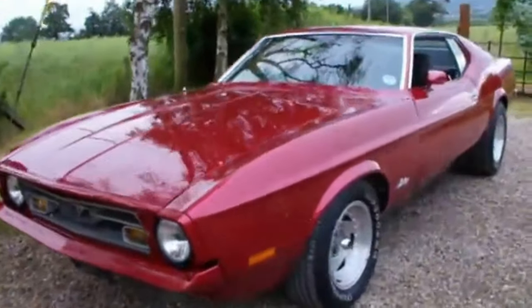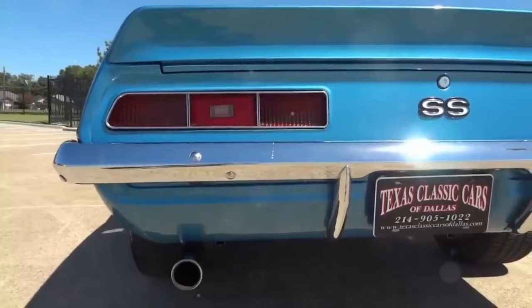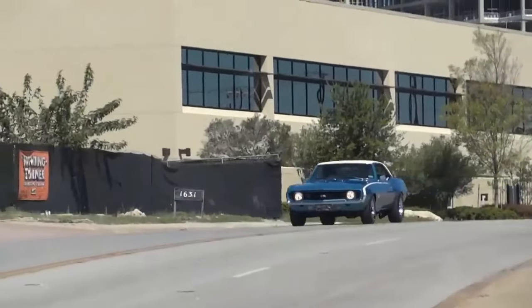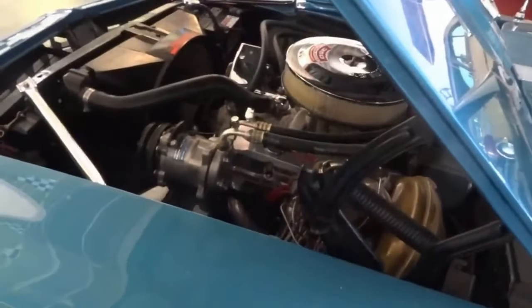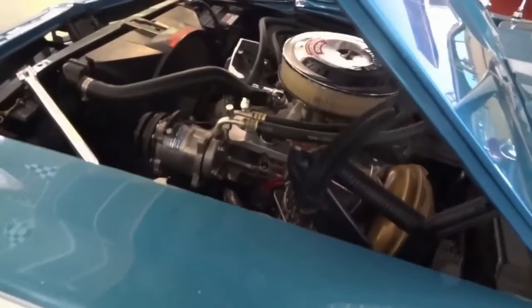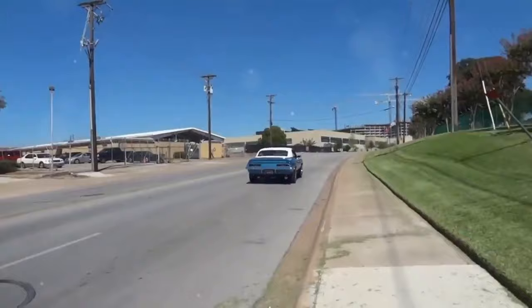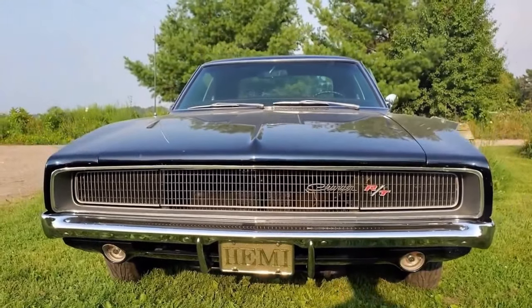Cracking the top five, the 1969 Chevrolet Camaro SS 350. This car hits the quarter mile in 13.7 seconds. With a 5.7 liter V8 producing 300 horsepower and 380 pound-feet of torque, zero to 60 happens in 5.4 seconds. Classic style, raw power.